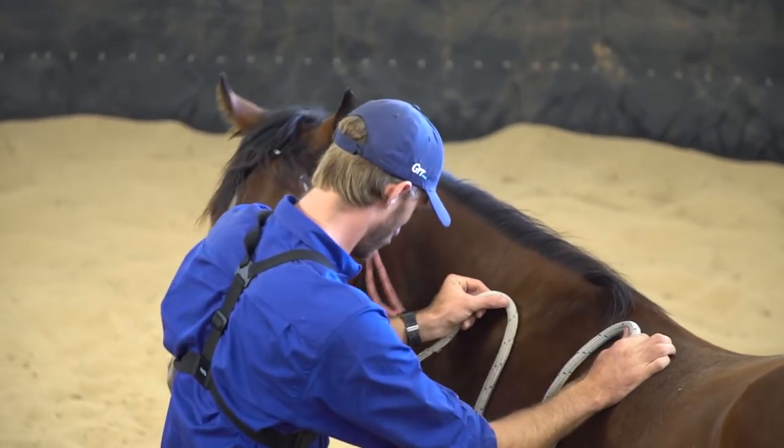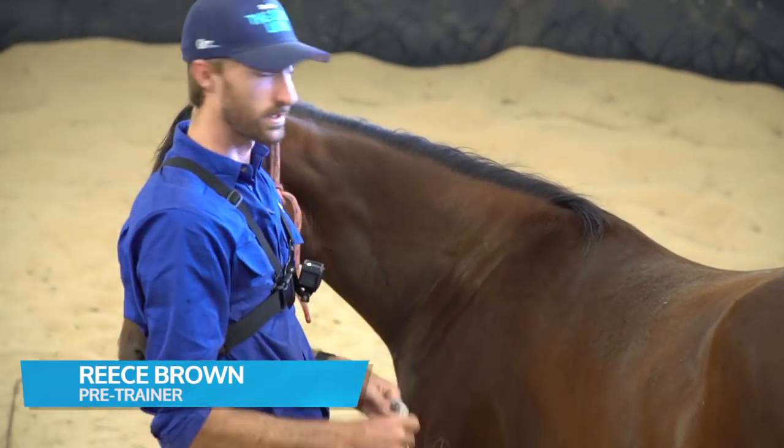With the halter, doing a few little things like this helps them just to be that little bit softer.